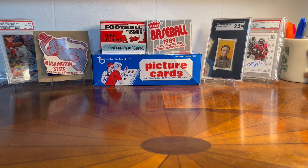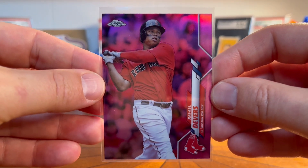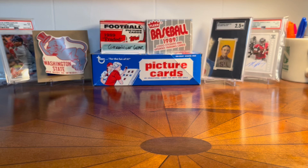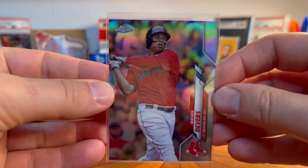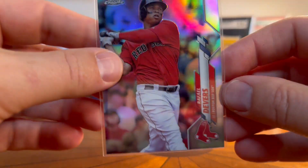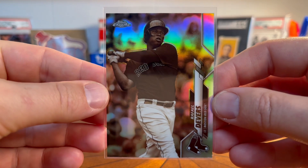I picked up some more Devers — this is just fun because this is the way to do it. I could get a 2020 pink refractor, the 2020 base refractor, and then a sepia refractor. Super cool.